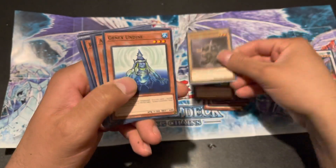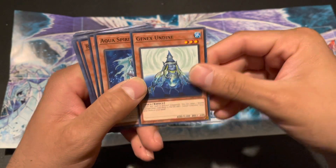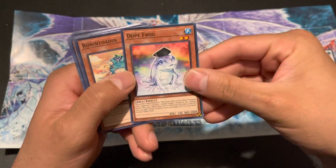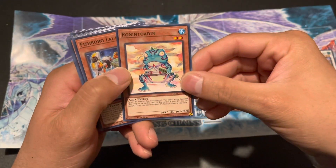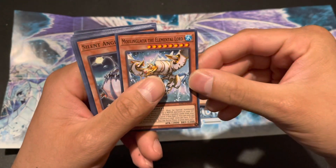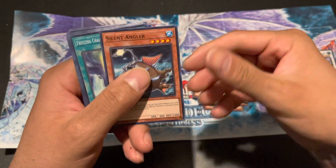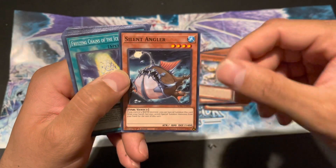Genex Controller, Genex Undine, Aqua Spirit, Duke Frog, Ronin Toden, Fish Borg Launcher. Moulinglacia of the Elemental Lord, Silent Angler — this kind of reminds me of Lanturn from Pokémon.